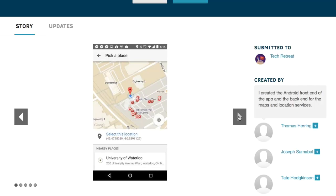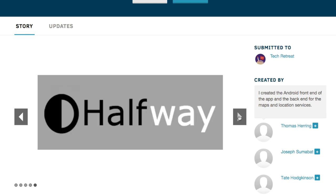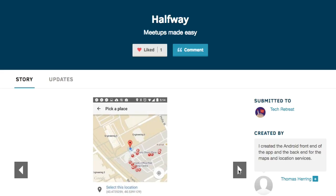That said, we've still got staff picks for you. So my staff pick this week is Halfway by Thomas, Joseph and Tate, that was built at Tech Retreat. That was a hackathon held for high school students at the University of Waterloo. Now what I really like about Halfway is it solves a problem that we all have.